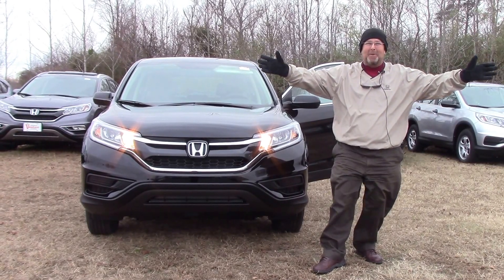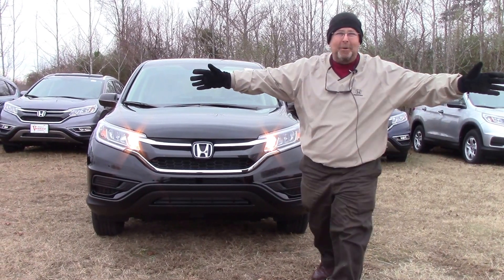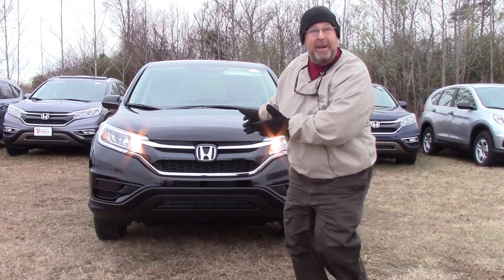Hello everybody, Brian Fisher here at Hubert Baxter Honda. Ho, ho, ho. Christmas time is coming. What do you need?